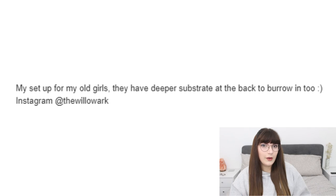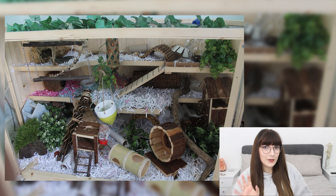The first cage we have is from Jessica, and she says her setup is for her old girls — they have deeper substrate at the back to burrow into. This is a really good cage to start on because we are off to a good start. I love the natural theme you have going on, and I don't really know where to look, which is always a good thing.